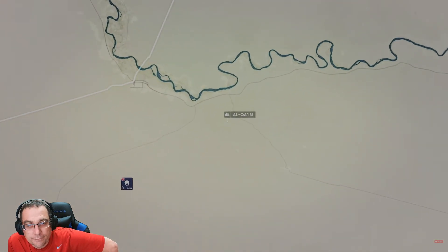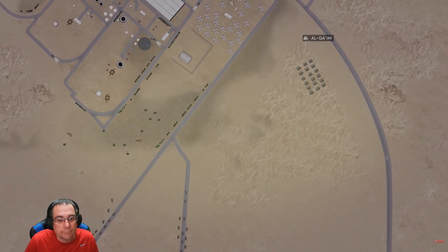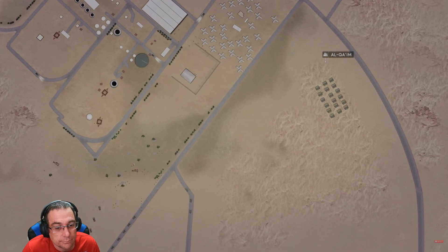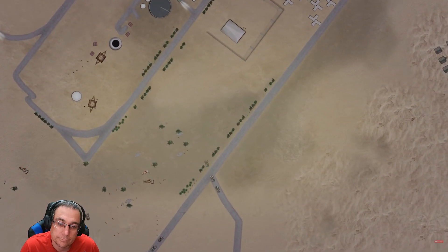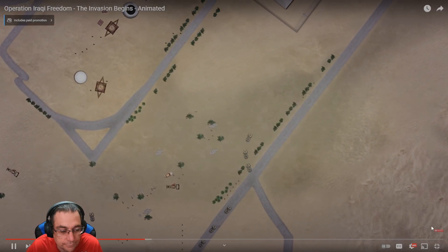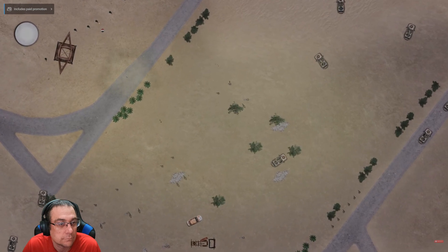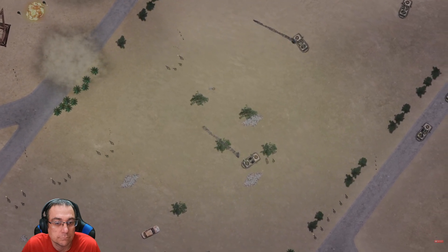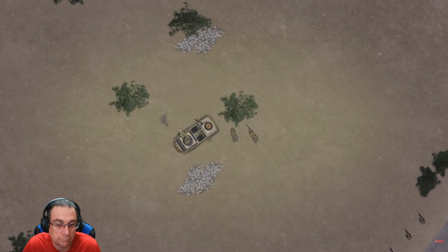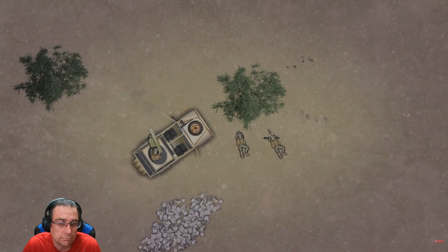In the evening, B Squadron of 22 Regiment SAS links up with D Squadron on the outskirts of Al-Qayyim, having driven throughout the day without being detected. Just after midnight, both squadrons move out to probe the defenses around the water treatment plant, backed up by DPVs armed with rocket launchers and a sniper team. The SAS squadrons approach the plant's perimeter when they are spotted by an Iraqi sentry. The night sky suddenly lights up with small arms fire as the Republican Guard tries to drive the British troops away. One of the snipers gets to work with his Barrett .50 caliber rifle — but a round from an Iraqi machine gun shatters the barrel and sprays the sniper with metal shrapnel. Nonetheless, the sniper coolly switches to his sidearm and continues to fire back.